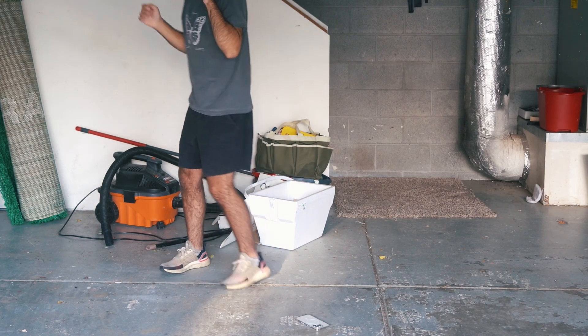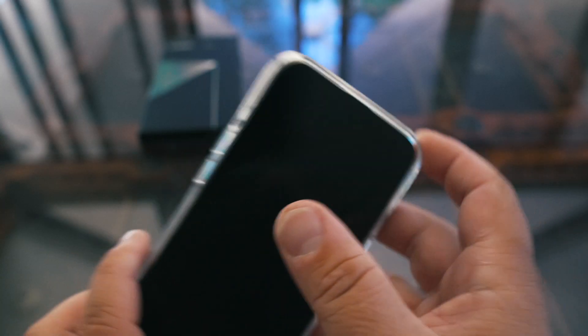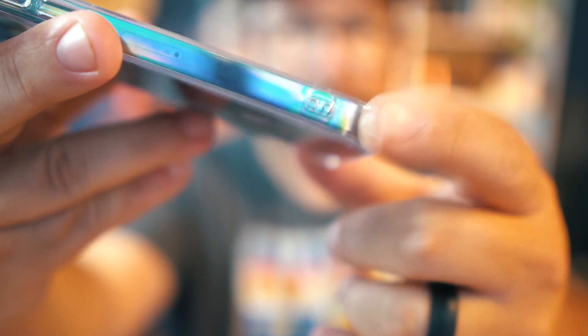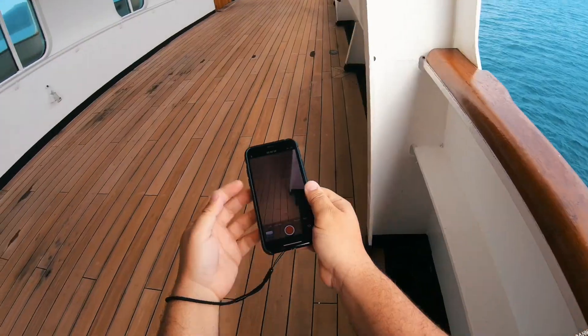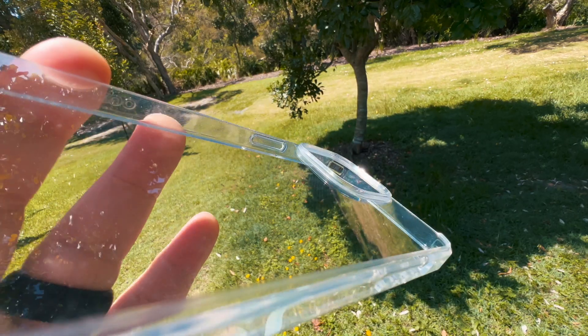So if you drop it on something hard, it will save it from smacking directly onto that hard surface. It actually protects up to six feet. If you look closely at the corners, they have these little airbags, which is a really good idea because when you drop these phones they typically land on a side or corner — that's where the most damage happens. I also like how they have these little holes cut out so you can put a wrist strap or lanyard on there, which is especially useful when traveling so you don't drop it in the ocean or have it stolen.